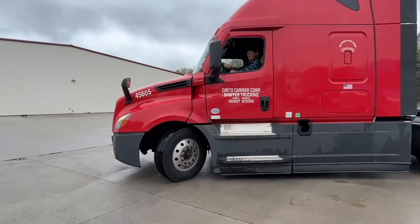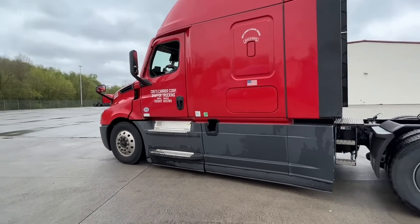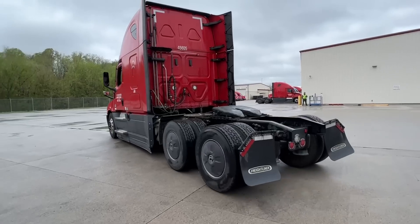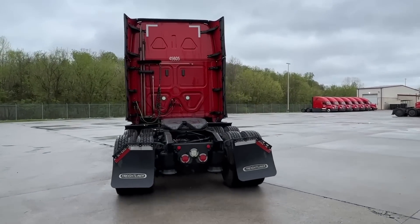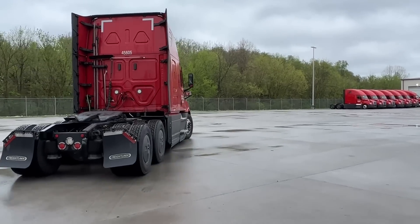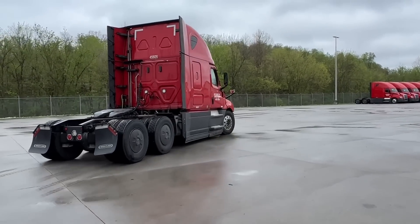If you want to drive one of these nice red shiny trucks, or maybe a blue one, and you're thinking of coming to Crete and decide it's a good fit for you, please remember to use our referral code SLOWCAV. That really helps our channel. Are you ready? I know we are. Let's go see the new truck. Welcome to the joy of trucking.